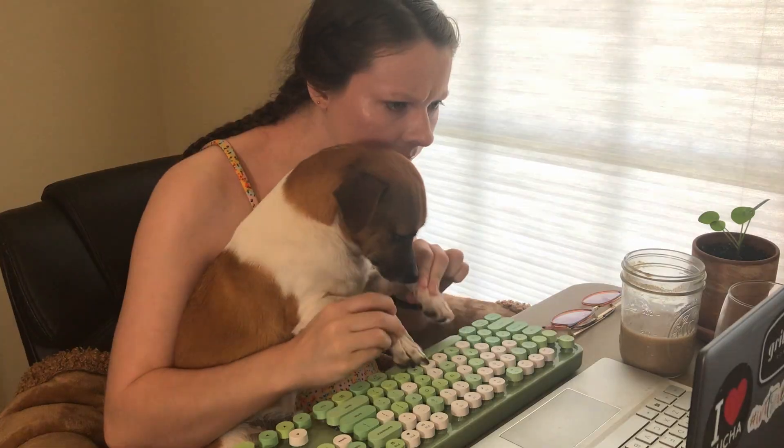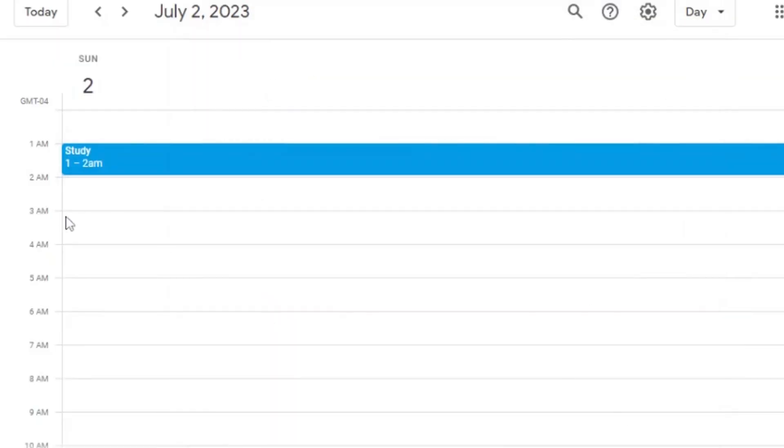Develop a routine. Like sleeping, writing, and exercising, studying is best done on a regular schedule. Outside of vacations, other activities such as internships, research opportunities, and part-time jobs will take up a considerable amount of your time. Plan out consistent study times a few times a week and stick to it.